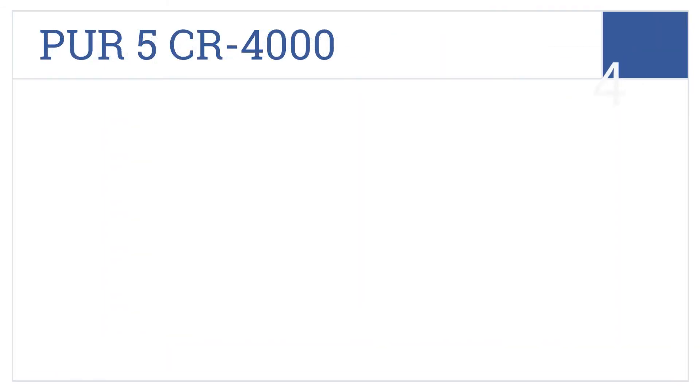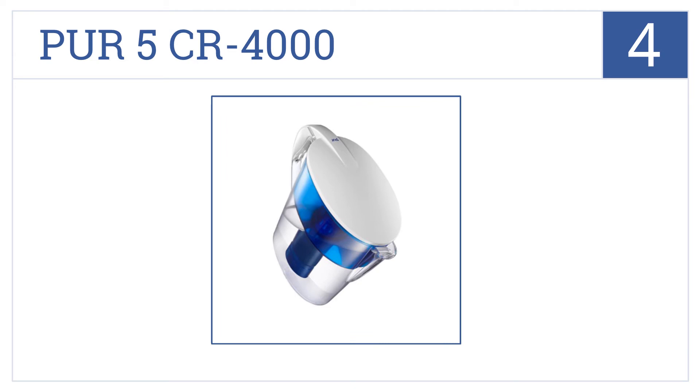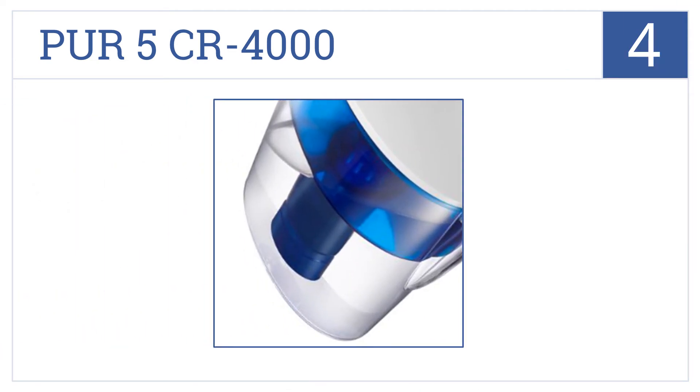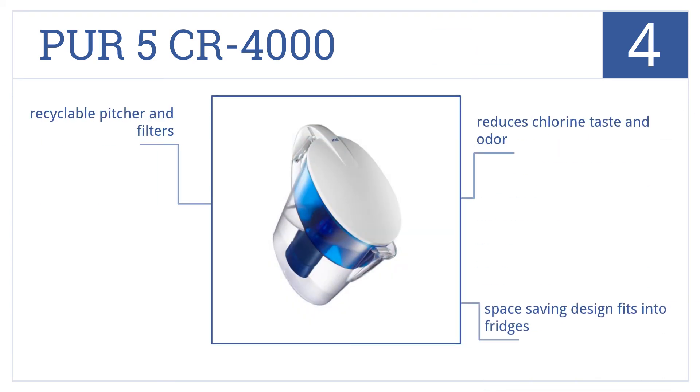At number 4, with the Pure5 CR4000, you can take water from any traditional faucet and turn it into sparkling clean drinking water in seconds. Its space-saving design fits into fridges, and both the pitcher and filters are recyclable. It reduces chlorine taste and odor.